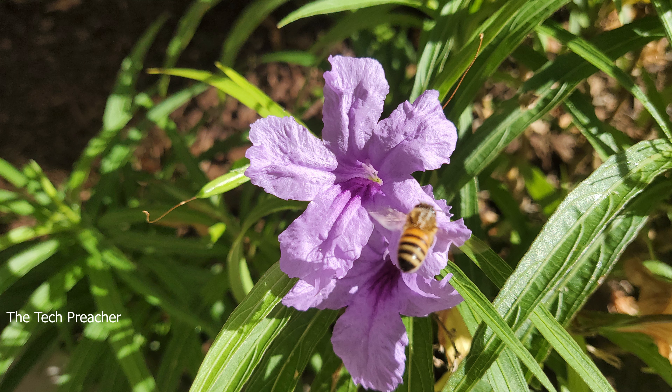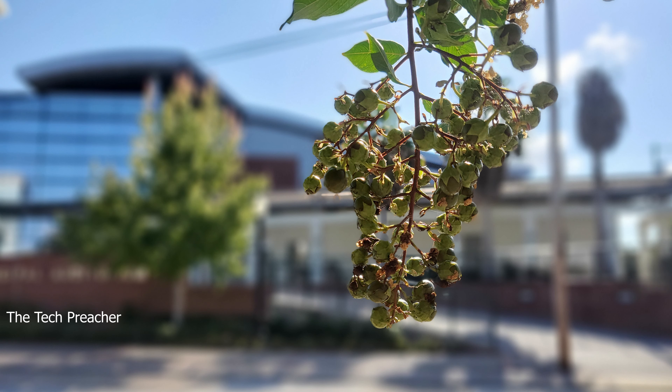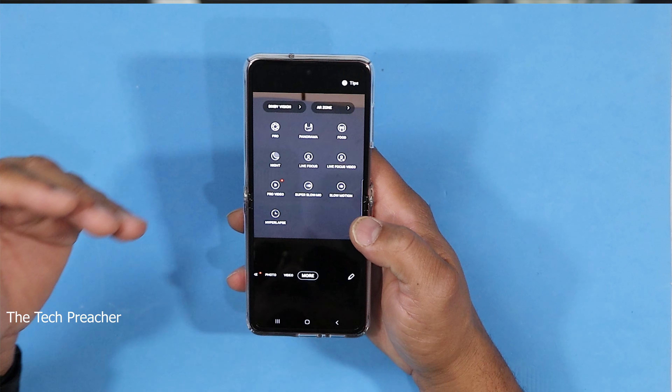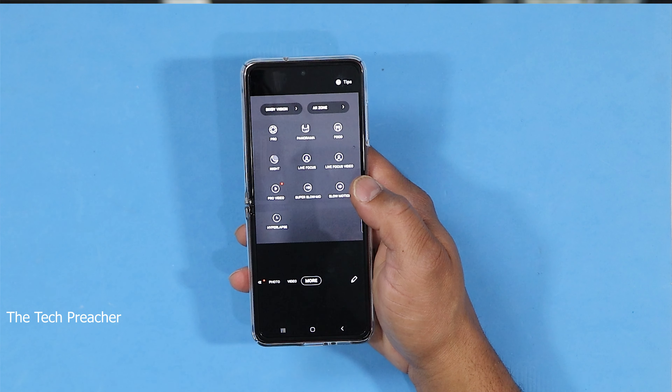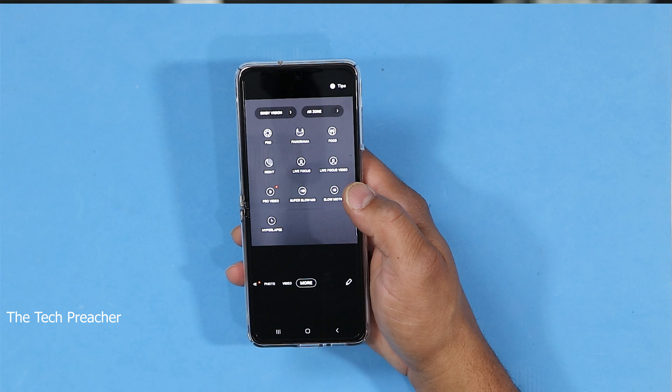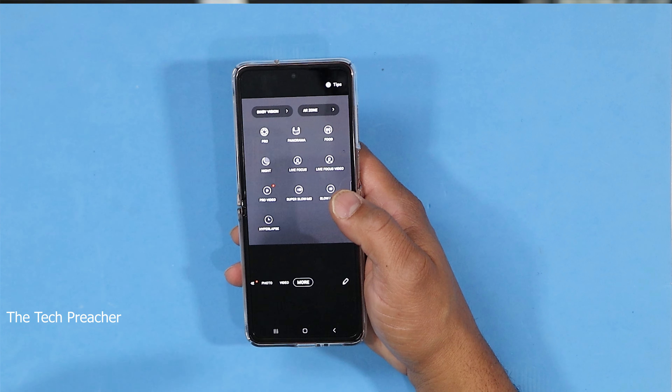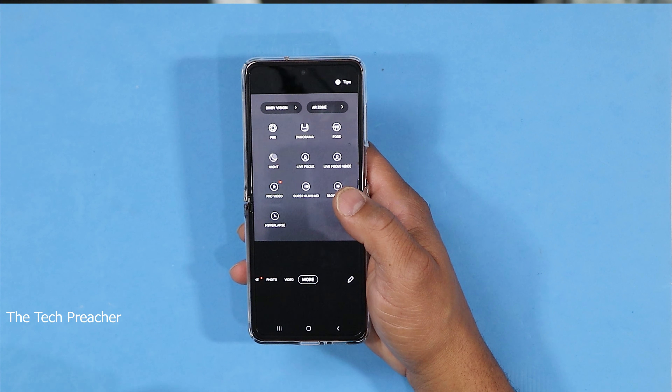I'll report back in a future video as I continue reviewing this device. Let's talk about the cameras — I took a couple of shots and I have a full camera review coming, so stay tuned. I really like the cameras here. It has unique features: video, Pro mode, Live Focus, Live Video Focus, and Pro Video mode. Samsung had removed Pro mode but brought it back, and I'm glad to see it here.